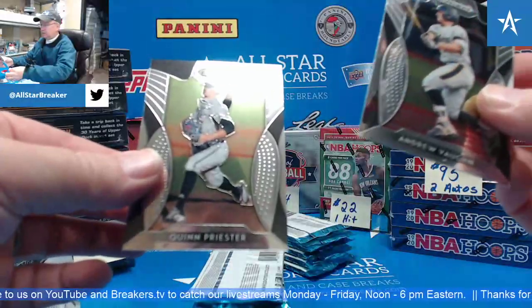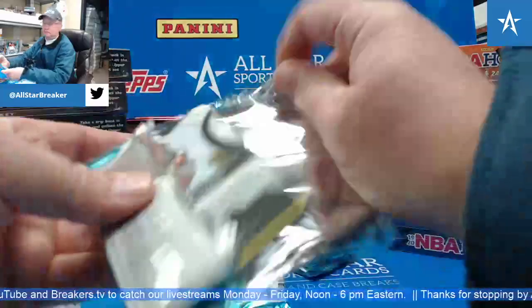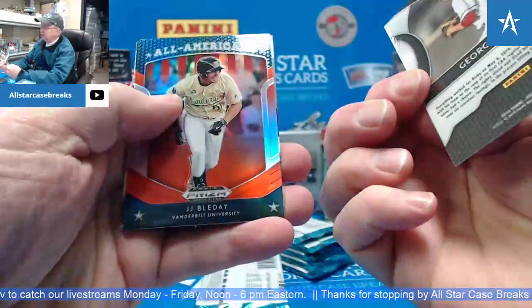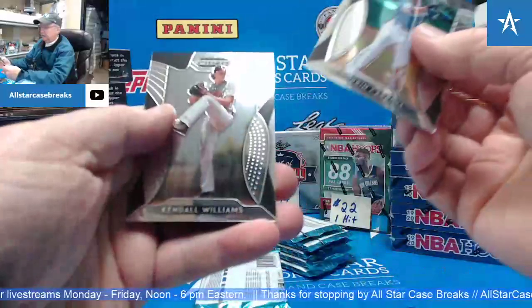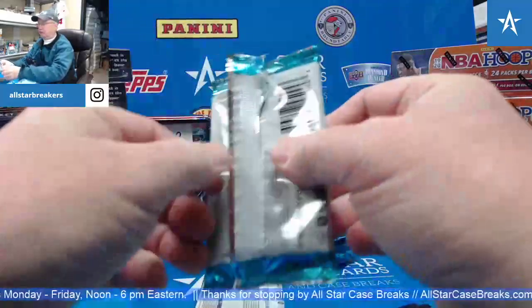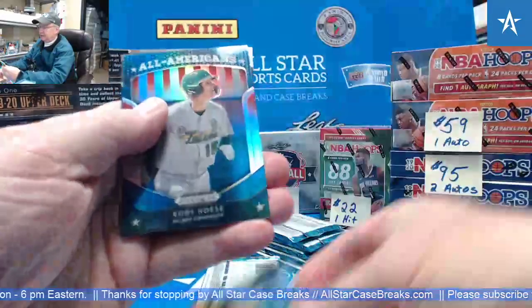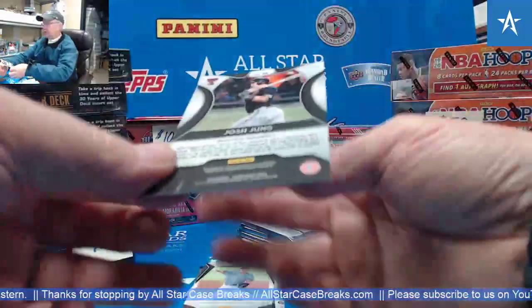Andrew Vaughn and Quinn Priester. Priester Silver. Kirby Red. Bladay. Andrew Vaughn Silver. Cubby Host. Josh Jung 67-of-99.